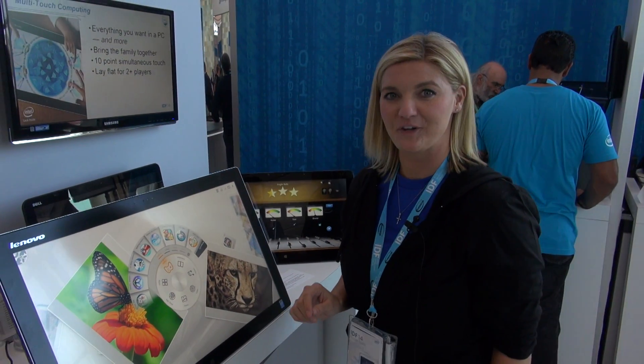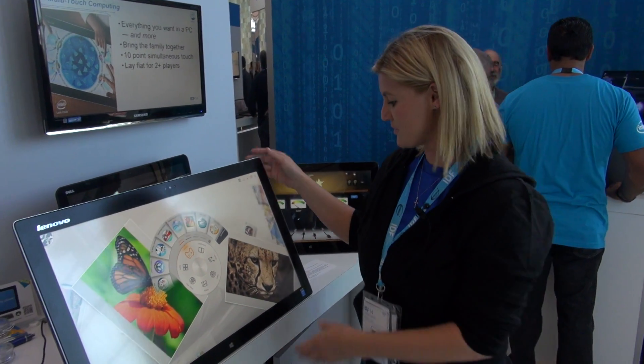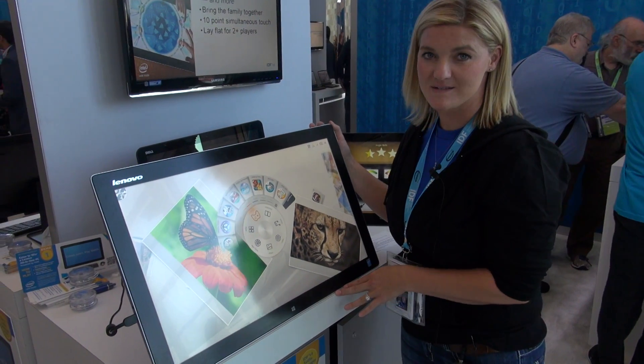Hi, my name is Sarah Bienvenue. I'm here at IDF, and today I am showing you a Lenovo Horizon PC.